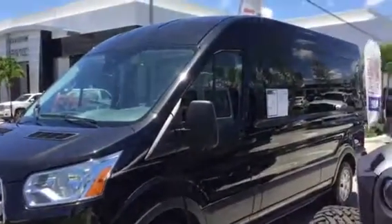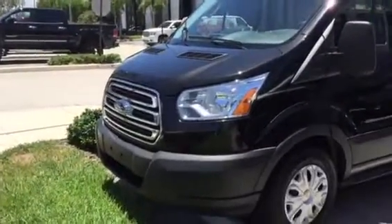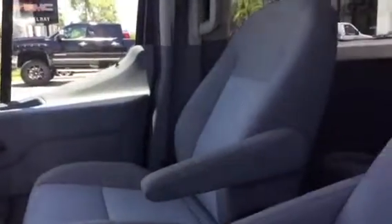Hello, good afternoon, this is Stephanie here at Delray Buick GMC. I wanted to go ahead and send you a quick walk-around video of the Ford Transit that we have available. It has a nice beautiful black exterior called Black Tuxedo Metallic, with a gray cloth interior.